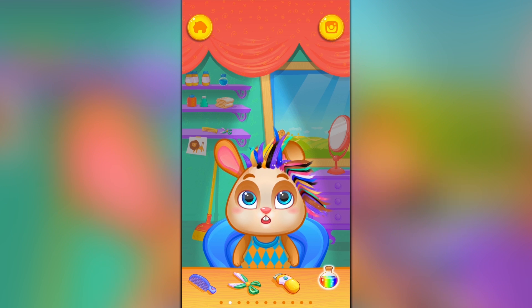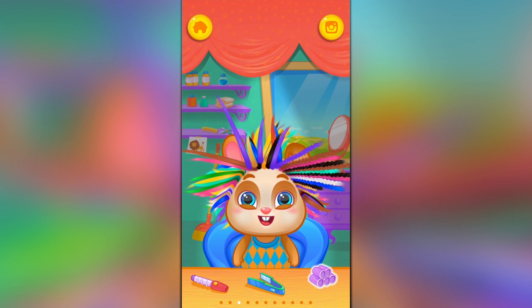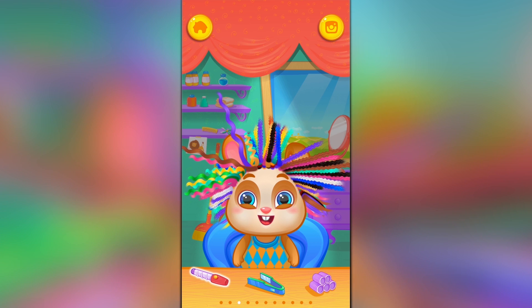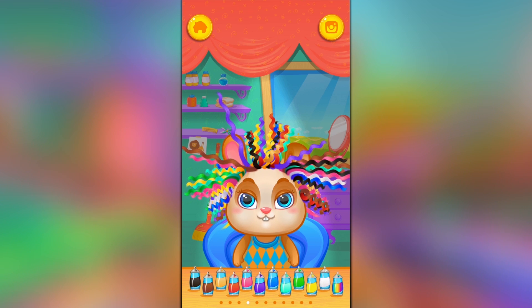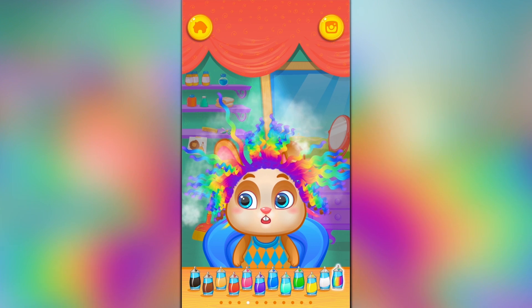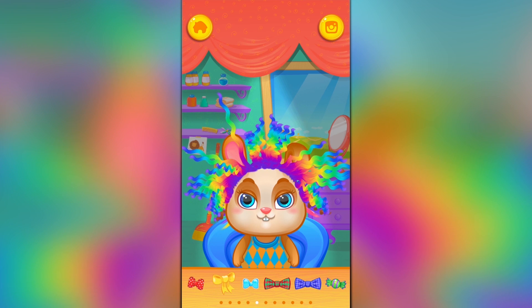He didn't seem to like the cut, so we'll do some long hair — really long. We'll grow that hair out long, long, long, give extensions. Do some curls — cool! I like the rainbow a lot, so we'll do more rainbow. Let's see, maybe a little bow too. He likes the bow!